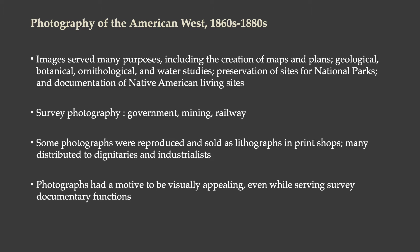Survey photography was particularly important because there was money to be made from it. In these surveys, they invested money by commissioning and paying for photographers. The government, mining companies, and railway companies invested in hiring photographers to conduct these surveys to bring back documentation of the west that would be useful for them.